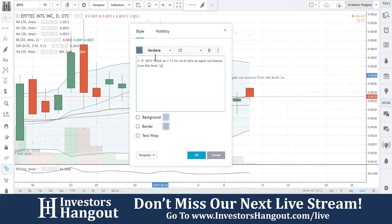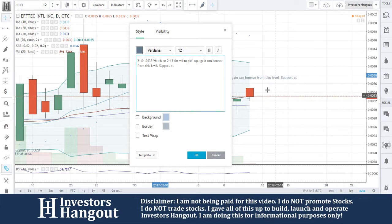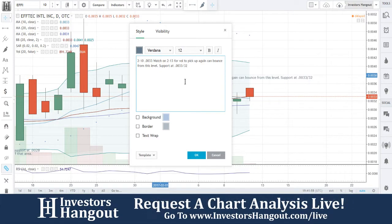You guys are sitting on the support level right now. Support at $0.033 and then $0.031. Resistance levels are above that.